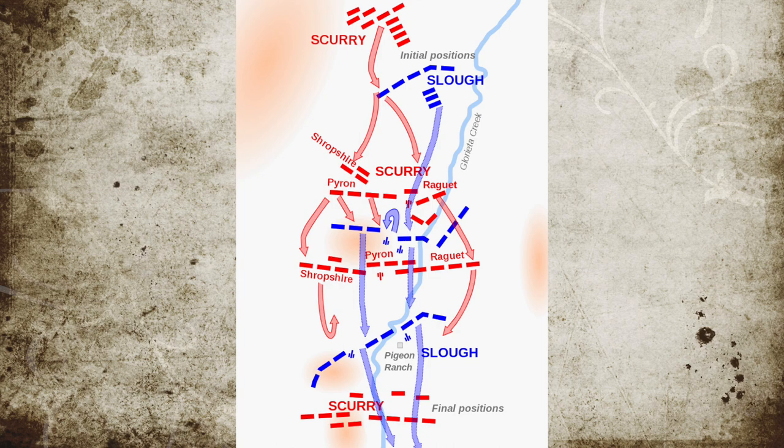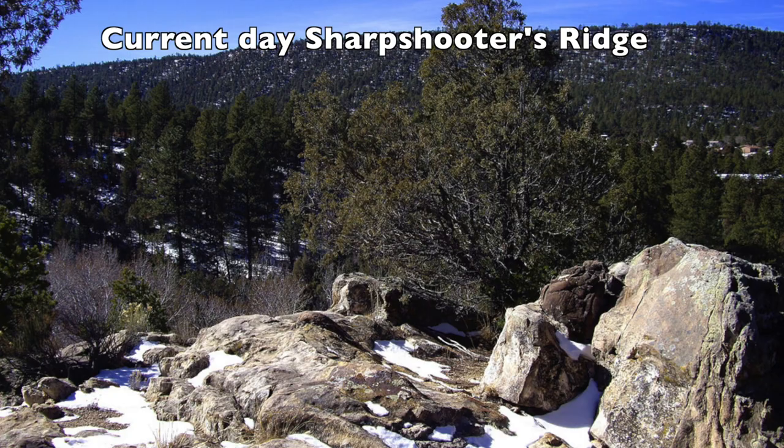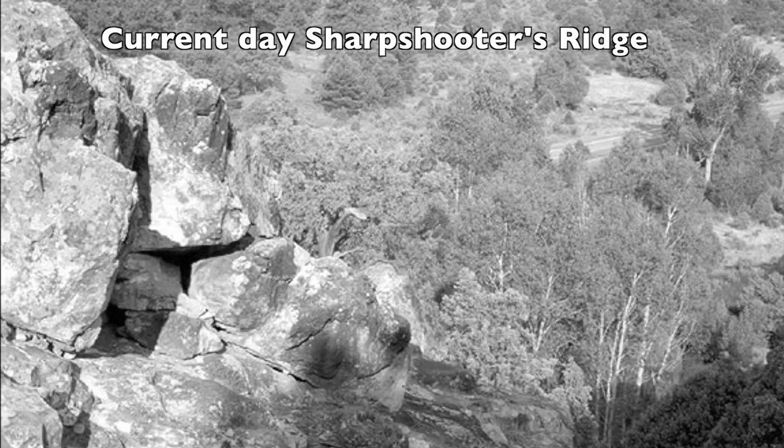By 3 p.m., the Confederates were able to outflank the Union's right flank. Their new location, known thereafter as Sharpshooter's Ridge, laid waste to the Union artillery and infantry below. After a short time, the Union could not hold and retreated back to Kozlowski's Ranch.